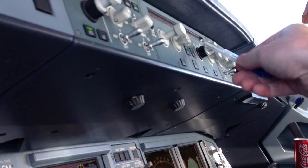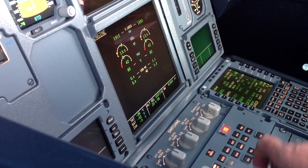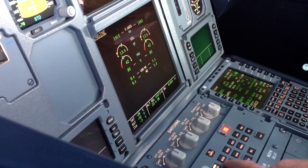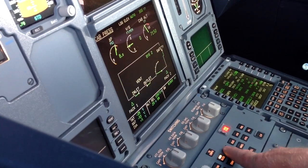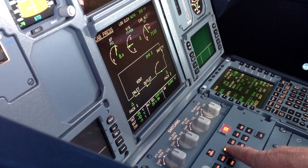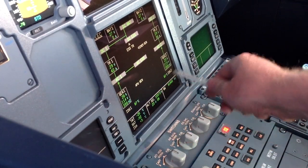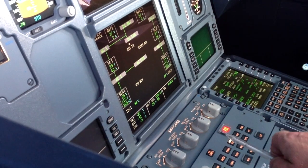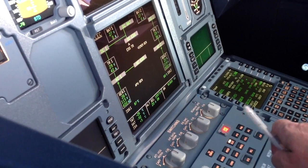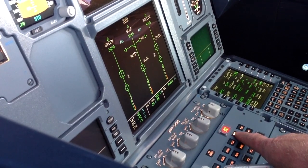Up here in the selector box: 36,000 feet. This is the engine page. Bleed page. Pressurization. Electrical — two very nice generators working right now, and of course we do have an emergency generator as well, and the APU generator. Hydraulic — three systems: green, blue and yellow.